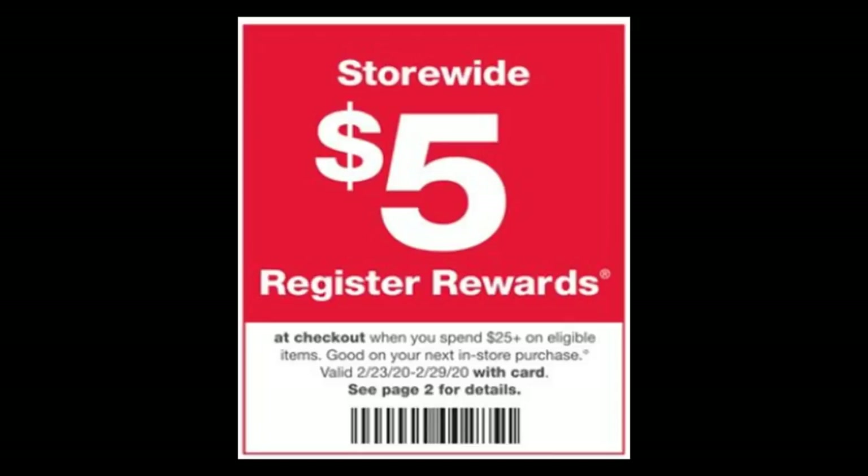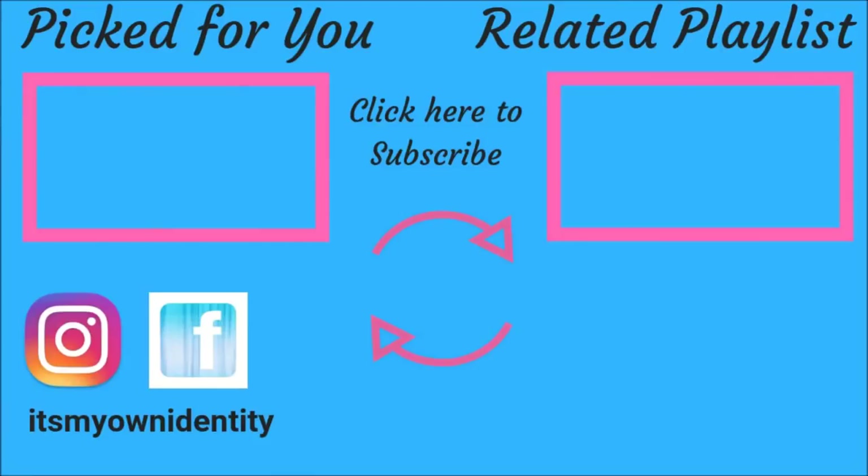I think I covered everything. If there was anything I missed, I'll leave it in a pinned comment. If you have additional questions, leave them in the comments. Be sure to like the video, share the video, comment down below — it definitely helps the channel. Be sure you're subscribed and have your notifications turned on so you don't miss any uploads. Thank you so very much and until next time, happy couponing!